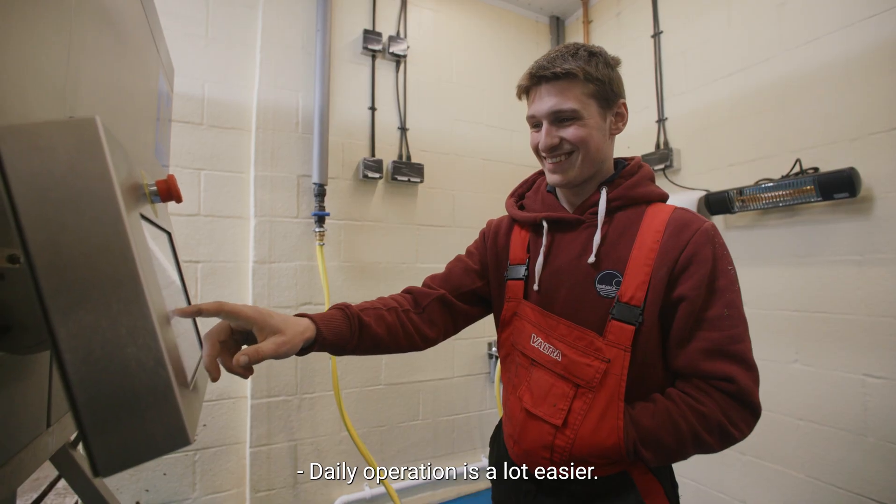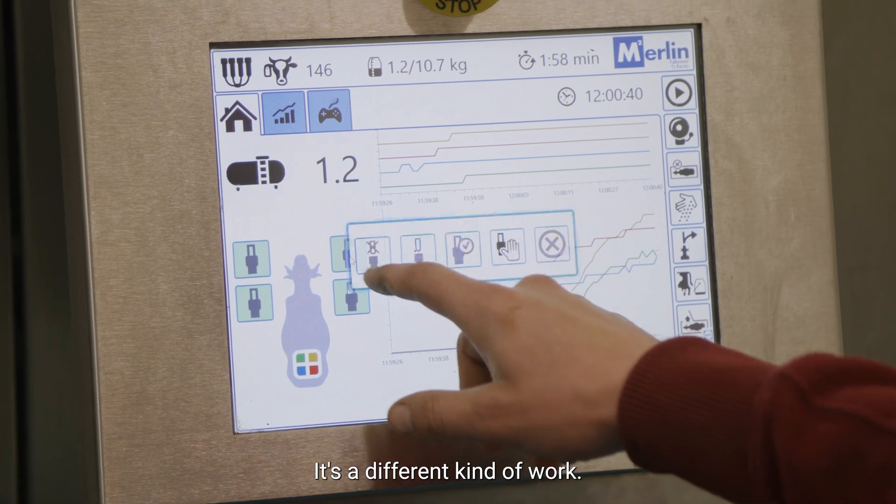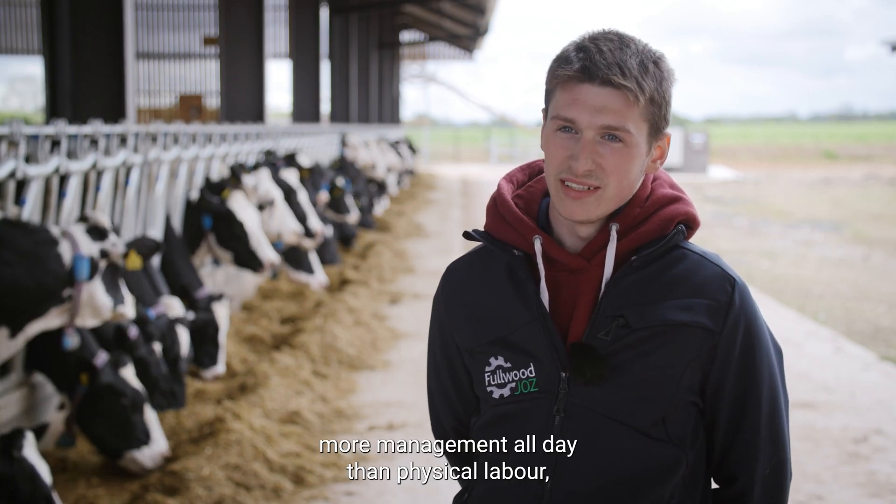Daily operation is a lot easier — it's not the same physical labour all the time. It's a different kind of work; it's more computer work, more management all day, than the physical labour of putting units on cows.